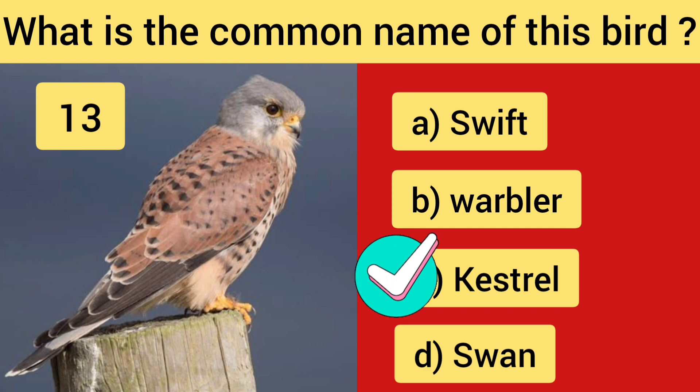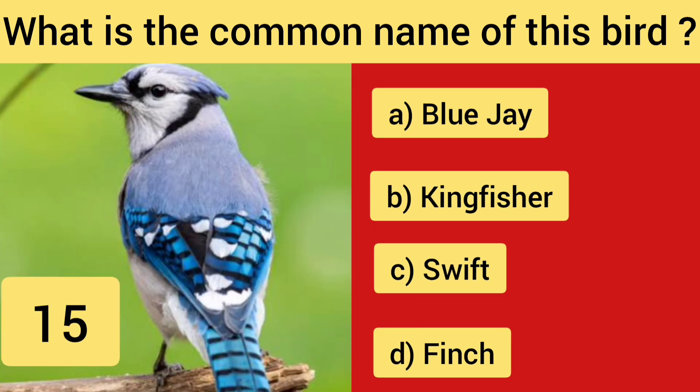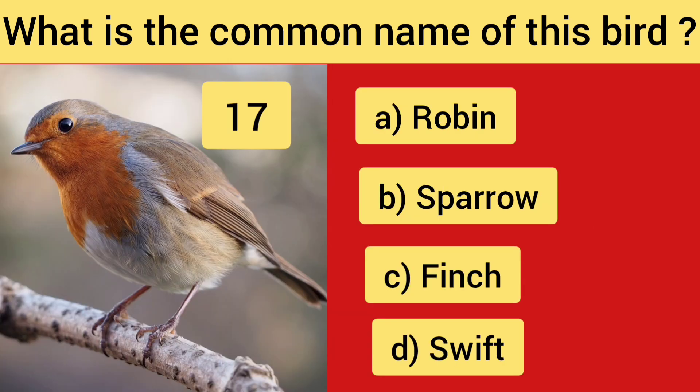Question No. 13 — Kestrel. Question No. 14 — Warbler. Question No. 15. Question No. 16 — the right answer is Option C, Flamingo. Question No. 17.